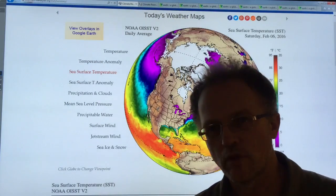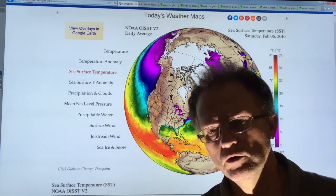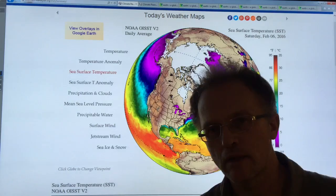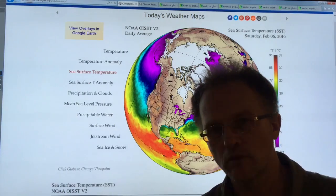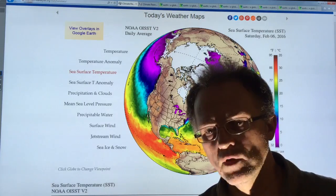Hi, I'm Paul Beckwith. I'm with the Laboratory for Paleoclimatology at the University of Ottawa, and in this video I'm going to be discussing ocean behavior.